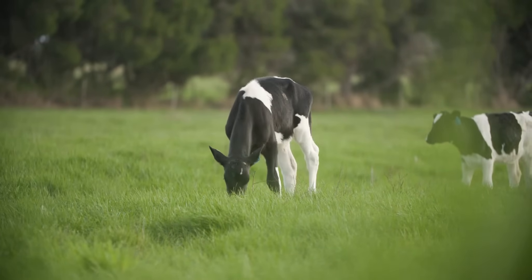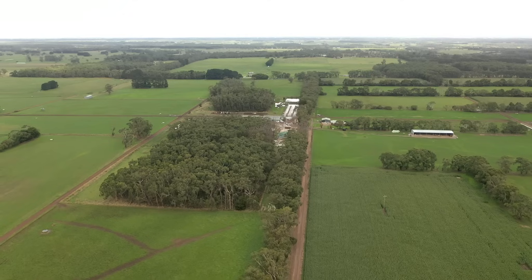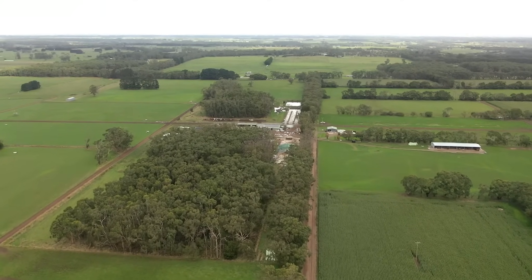Majority Holstein with about 5% Jerseys in the herd. We're a fully closed herd these days. We breed our own Jersey bulls as mop-up bulls for the heifers and we're 100% AI in the dairy herd.